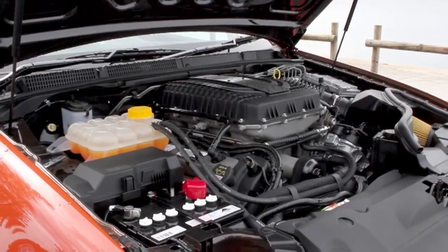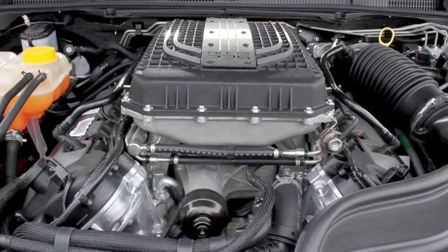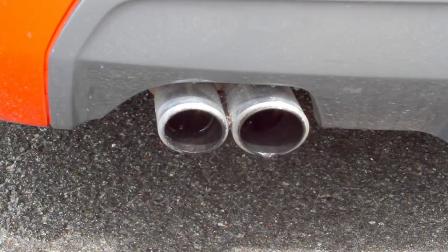Obviously, the heart of this car is its engine. Ford's motorsport heritage with V8s is almost mythologised, as is anything with a blue oval and a supercharger. Thanks to a two-mode exhaust, it sounds evil.